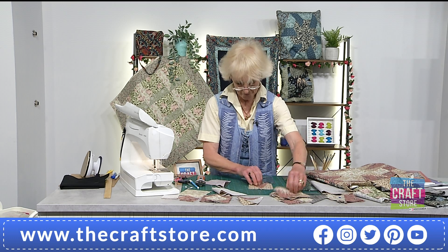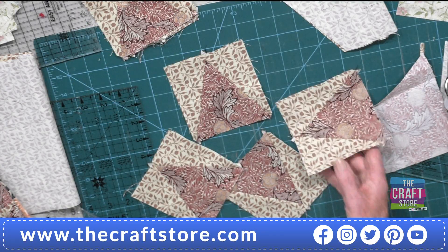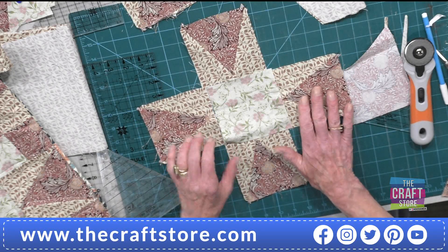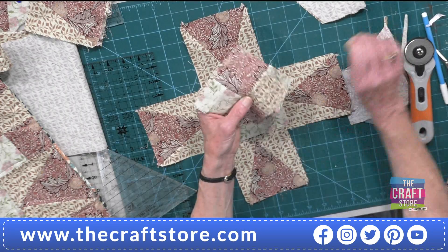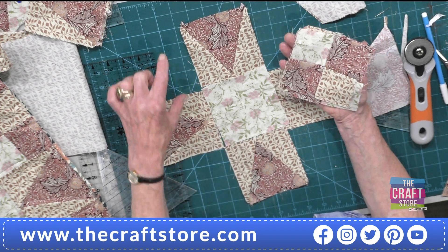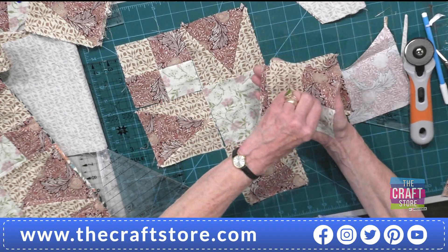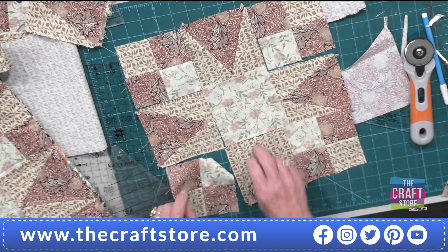You'll end up with a shape that looks like this. To make the 54-40 Fight or Flight design — this was using a slightly bigger five-and-a-half-inch strip — you need four of these units. I'm going to show you Storm at Sea as well, where the starry bits go to the middle. The center could just be a plain four-and-a-half-inch square, since these are four-and-a-half-inch blocks. The corners are two-and-a-half-inch squares, because this is technically a four-inch finished block — half of four is two, plus seam allowance makes two-and-a-half-inch corners.